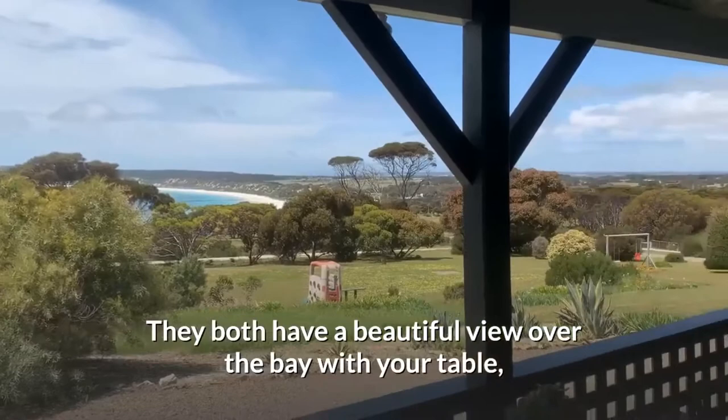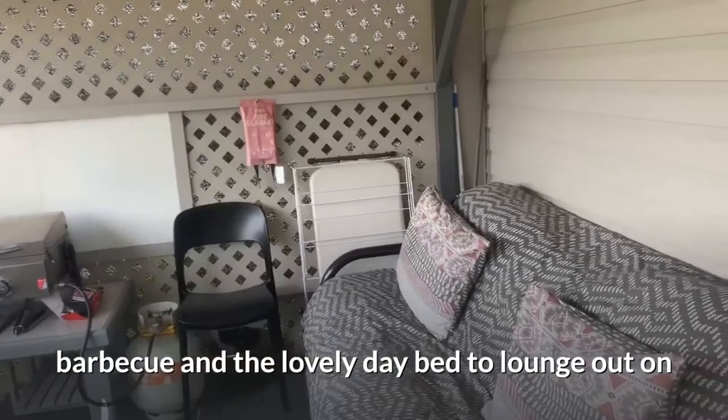They both have a beautiful view over the bay, with your table, barbecue, and a lovely day bed to lounge out on.